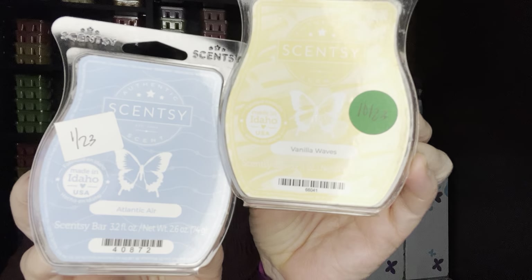One of my all-time favorite mixes is Atlantic Air and Vanilla Waves. Neither one is currently available. Atlantic Air is like an aquatic — it almost feels like you're standing next to the water getting that ocean breeze — and then adding Vanilla Waves, which is like a sea salt caramel. It's like you're standing next to a boardwalk. Oh, it's amazing.